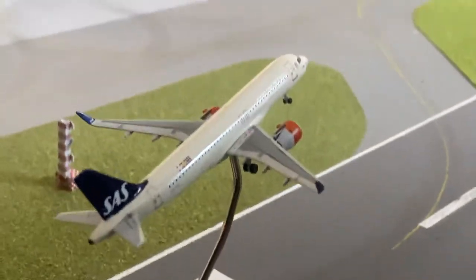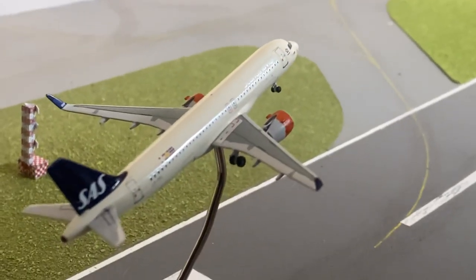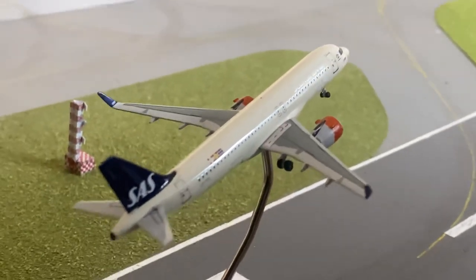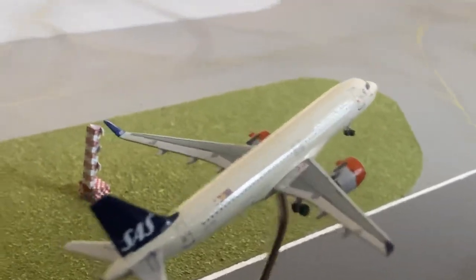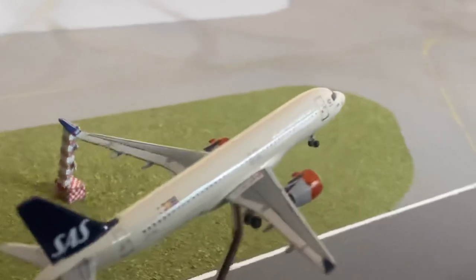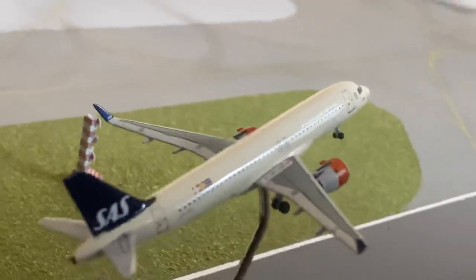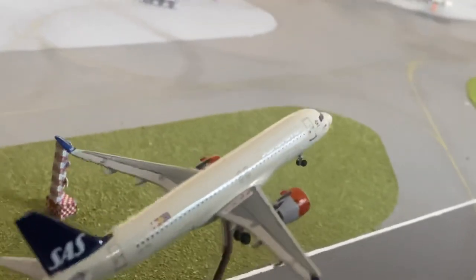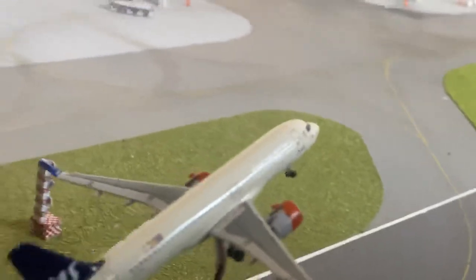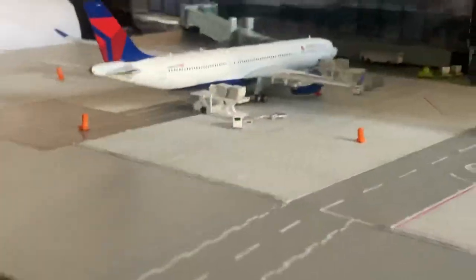Just departing - runways 05s are in use which is a rarity - we've got a Scandinavian A320 Neo heading out to Oslo. This is the Aero Classics version in the old livery. I can't wait to get the new Gemini one - I have ordered it, just waiting to get it back from the aircraft model store.